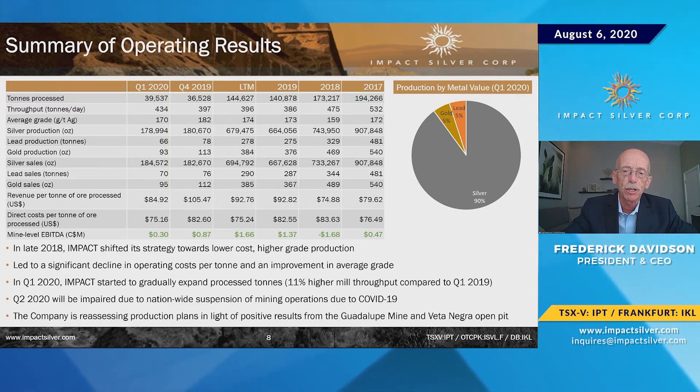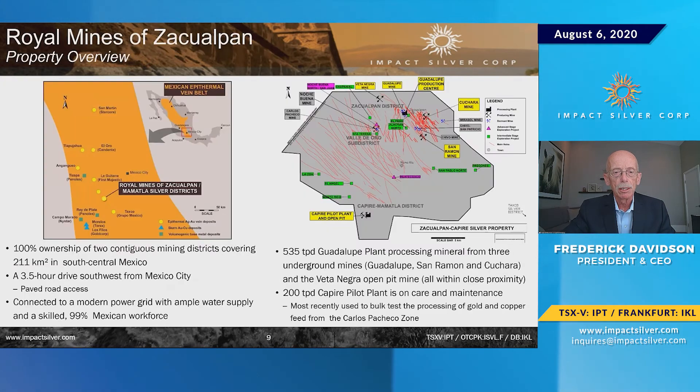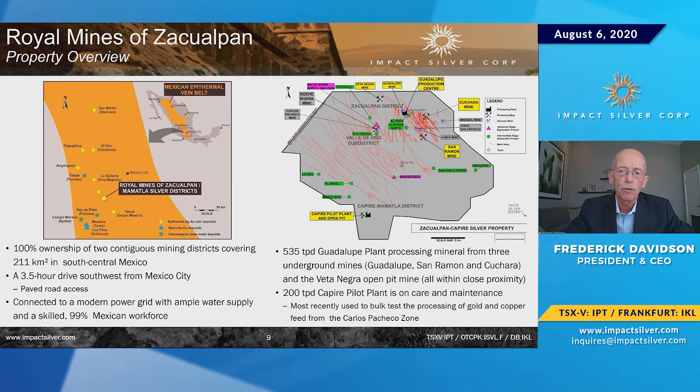We have the capacity to increase production almost immediately, and in future to develop a number of targets which are fairly or very advanced. We're south and west of Mexico City, with 100% ownership of 211 square kilometers and a 99% Mexican workforce — so we have no social issues. Up north, we're producing from a mill called the Guadalupe Plant, running at about 435 tons per day with a capacity of 535, and with nominal CapEx we can take it to over 600.